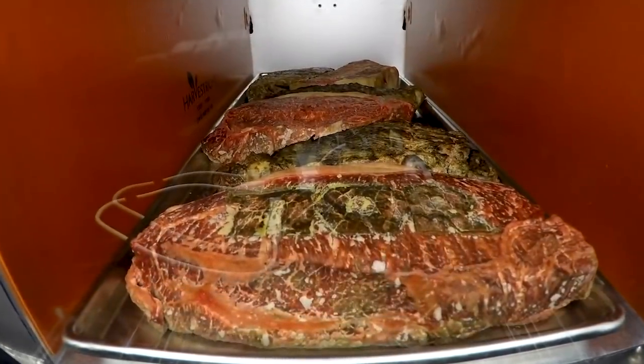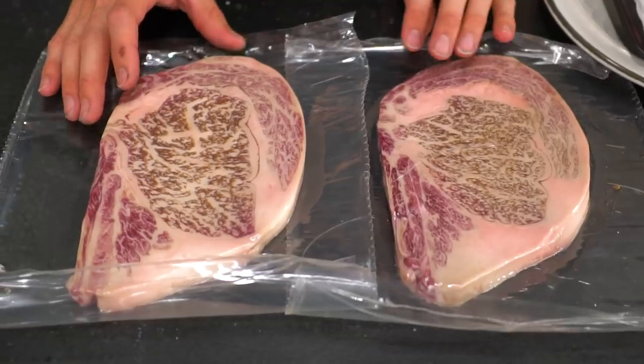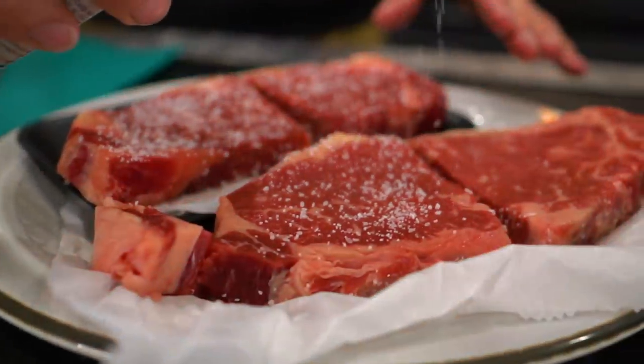In today's video we are revisiting freeze-drying steak to see what happens to it, especially with A5 Wagyu, some of the best steak in the world.